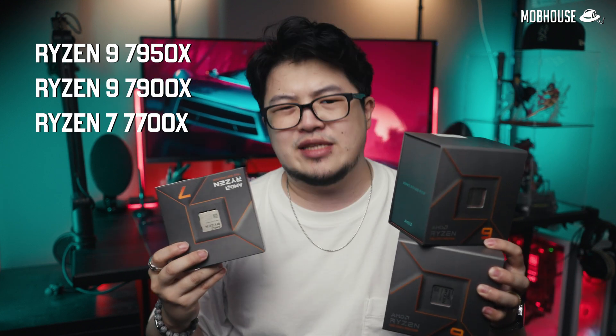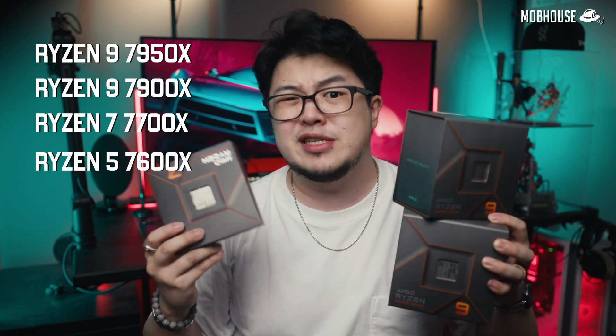We finally got the full Ryzen 7000 series lineup here in the studio. I'm talking about the Ryzen 9 7950X, the Ryzen 9 7900X, and the Ryzen 7 7700X, as well as the Ryzen 5 7600X that we recently reviewed.